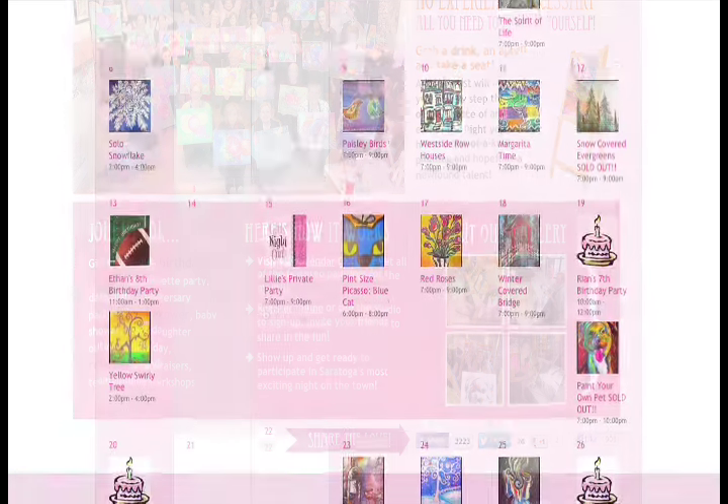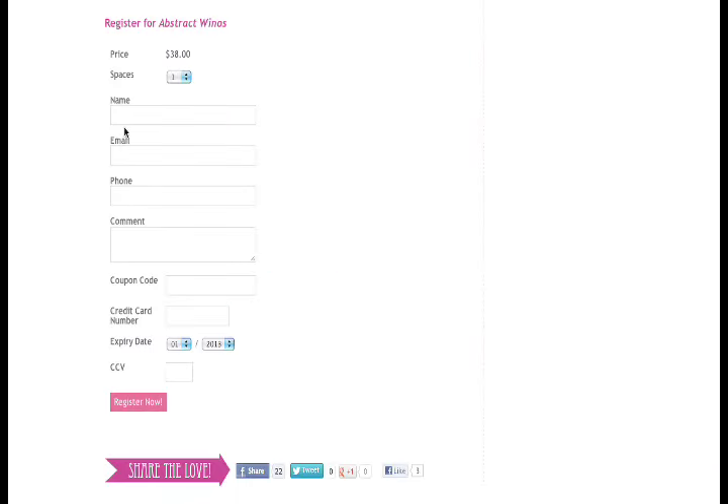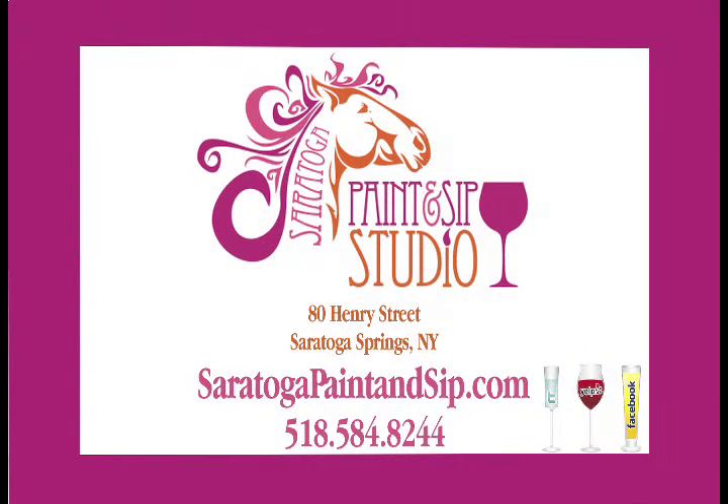Call or visit our website to register online. Simply click on the class that you want and fill out your information. Saratoga Paint and Sip, located on 80 Henry Street in Saratoga Springs. Visit our website or call today.